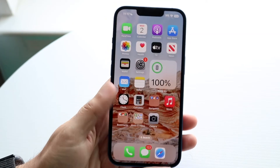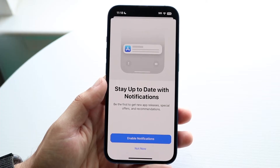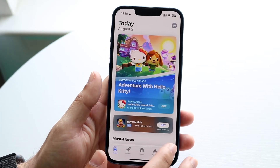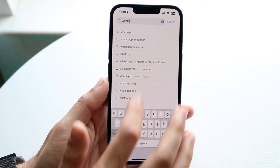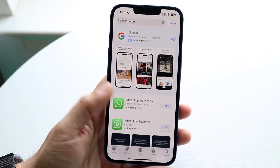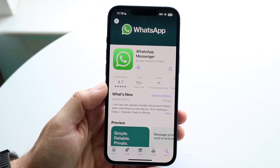If that's still not working, another thing you may want to try is to go ahead and update your WhatsApp application. Go inside of your App Store, type in WhatsApp just like you normally would, and update your WhatsApp application. That's another thing you can try doing as well.